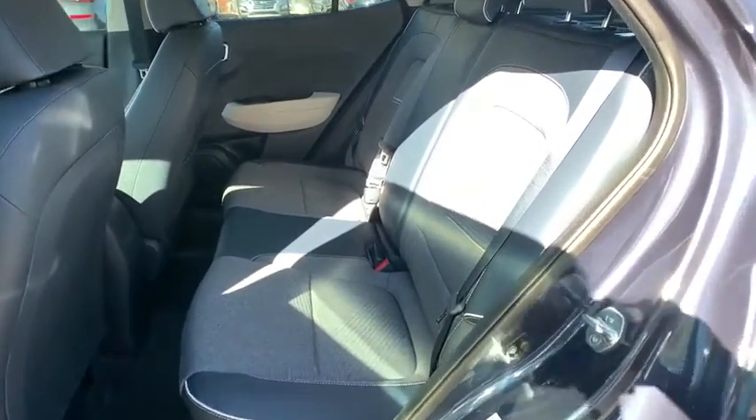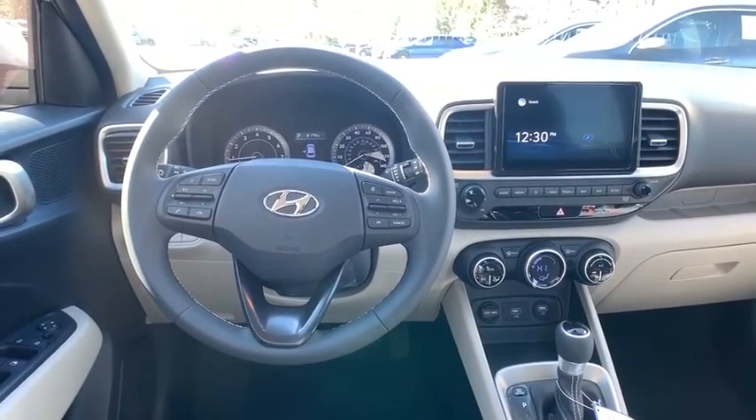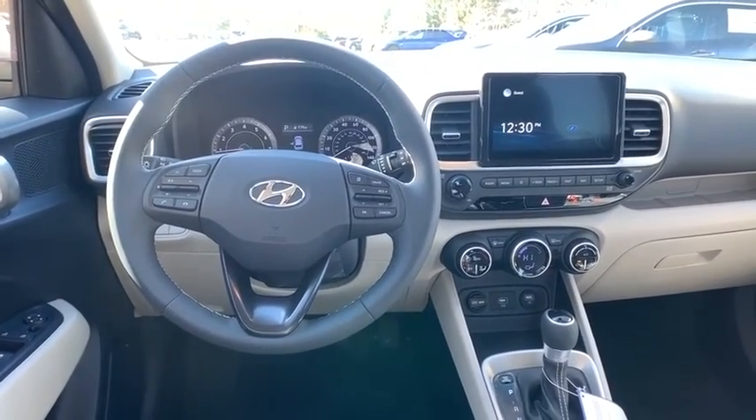Bluetooth, power steering, adjustable steering wheel, front wheel drive, cruise control, four-wheel disc brakes, keyless start, aluminum wheels, rear defrost.